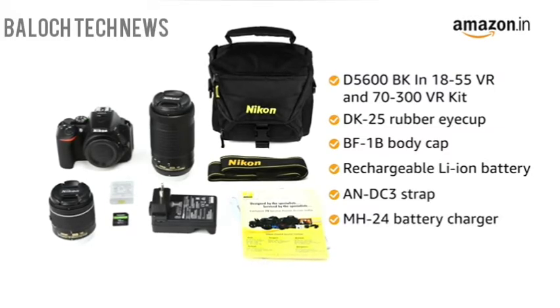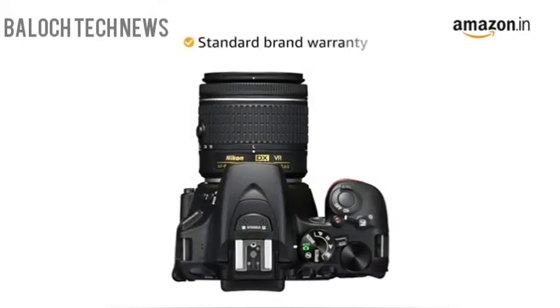Apart from this, you will also get a bag and a memory card bundled along with the camera box. This product comes with standard brand warranty.